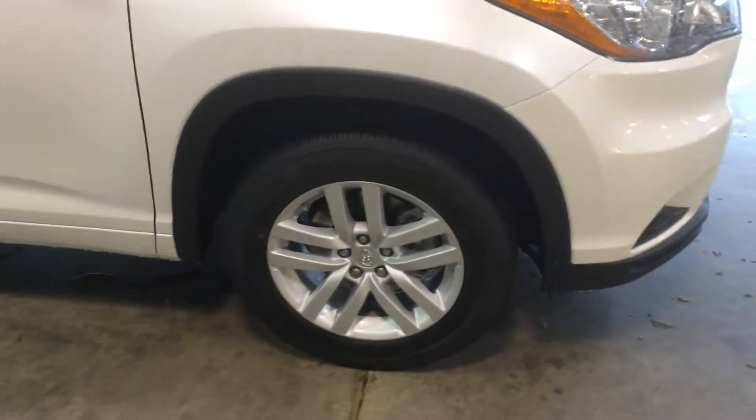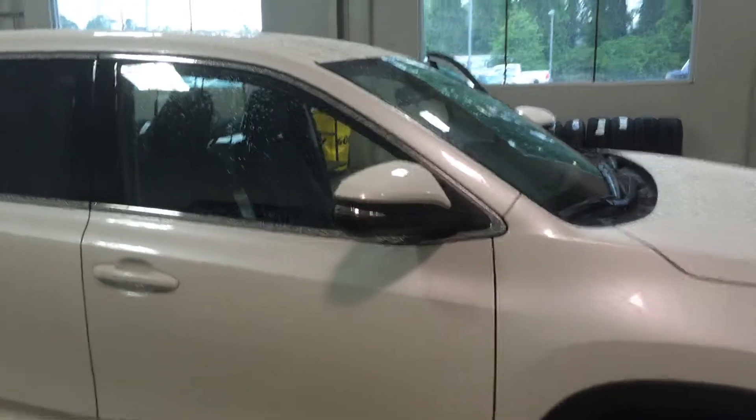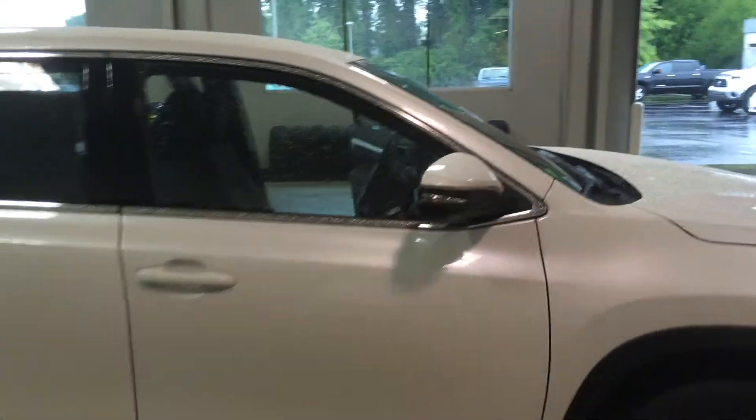You've got alloy wheels with good tires, and don't forget LaGrange Toyota offers tires for life on all of our new vehicles. And you've got color-keyed, power, and heated side-view mirrors with the integrated turn signal.